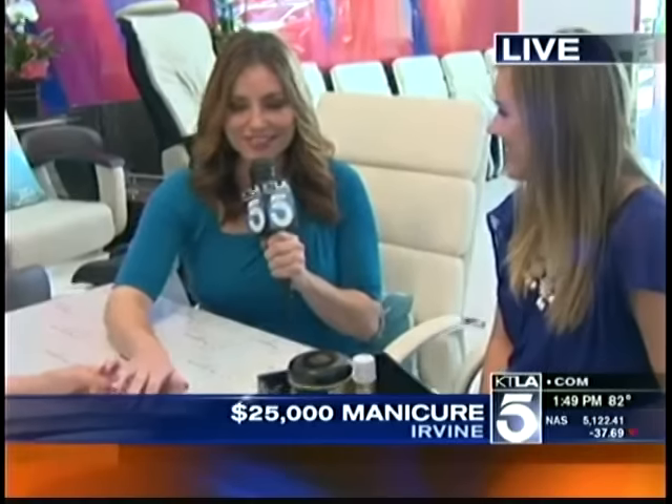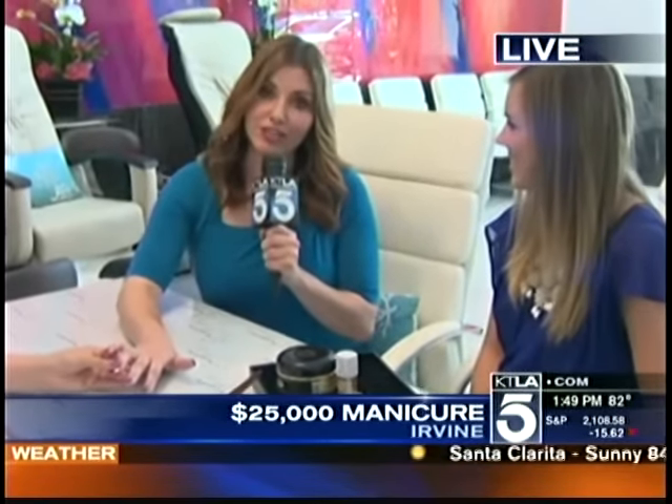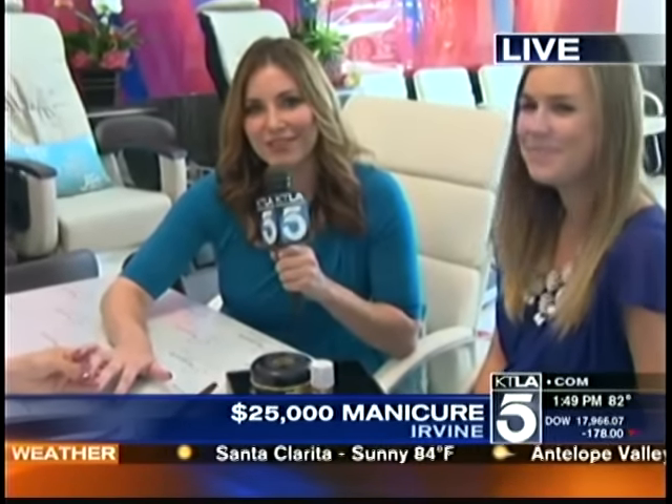So you get to keep the diamonds because you're buying them. It costs anywhere from $500 on the low end to $25,000. Unfortunately I'm told I have to give them back, but at least I get to experience it right now. Guys, sending it back to you from Irvine.